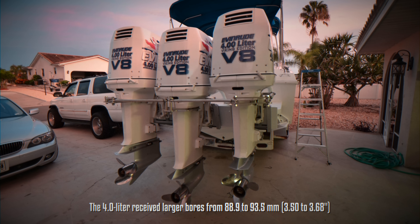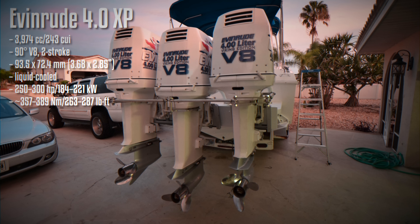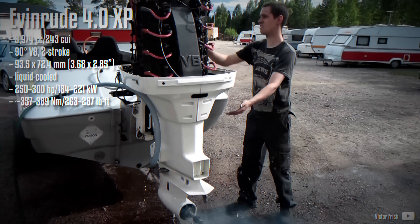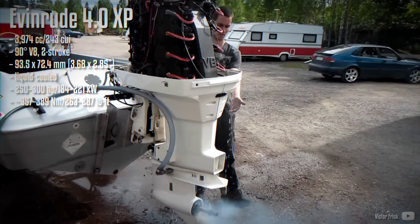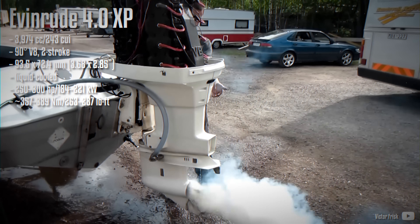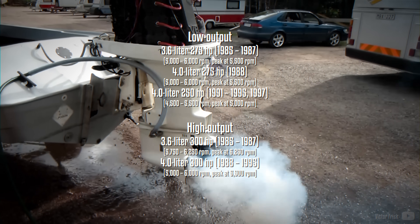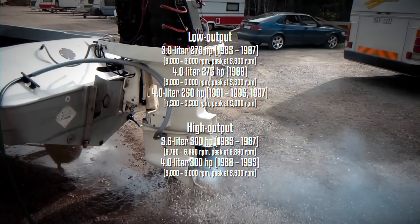The power rating remained the same; however, in 1989 the 275hp variant was discontinued and returned as a 250hp unit peaking at 5,000 rpm in 1991. Both the 300 and 250 variants were offered until 1995, with the 250 variant making one more appearance in 1997.